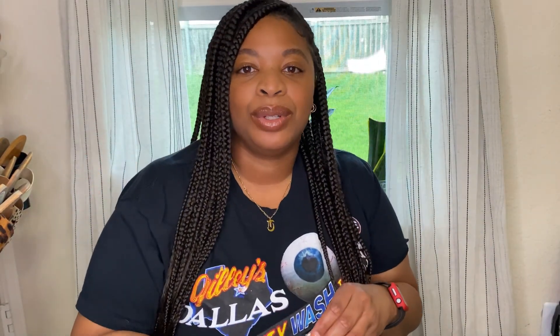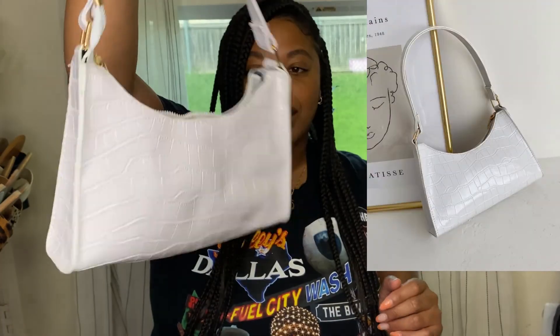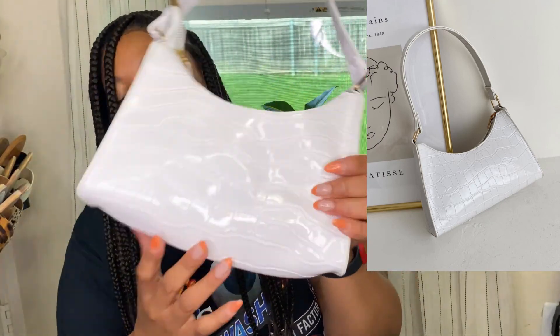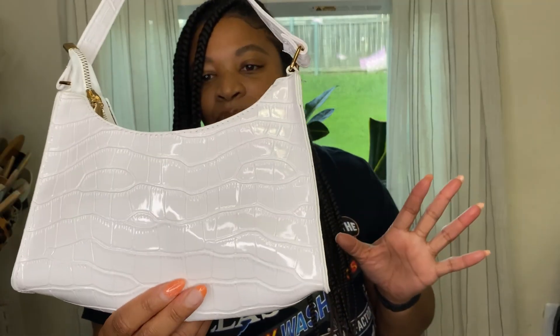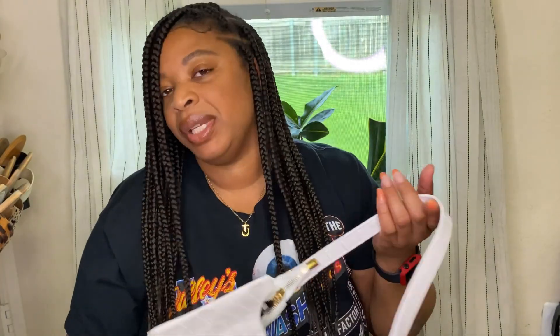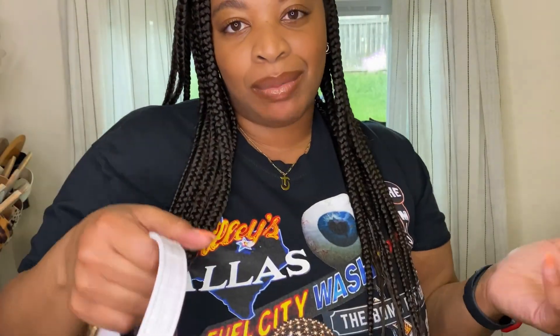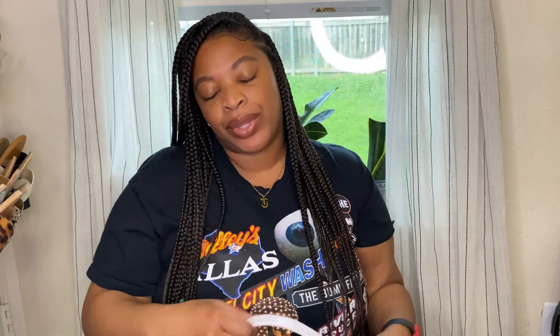I also picked up this cute little white shoulder bag. I thought this was so cute and I'm really digging this print. It's very inexpensive. I'm probably not going to wear it again, so I definitely wanted to just get something I can pick up for the trip. Shein is the place to go for inexpensive items.